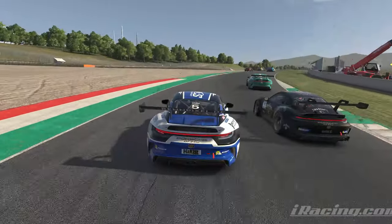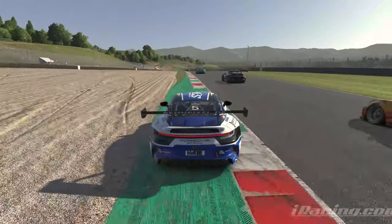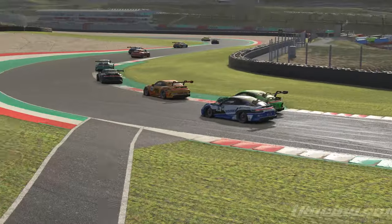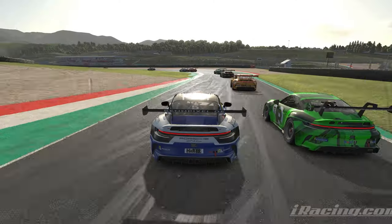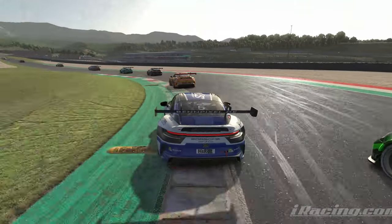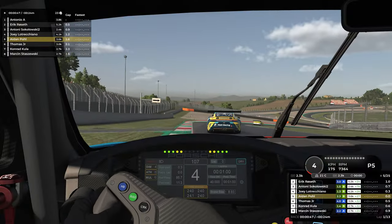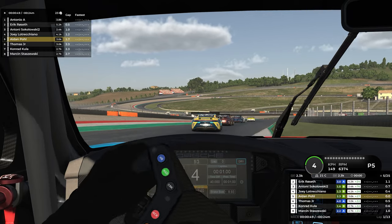Car seven makes a little contact with five and gets that position done. Five ends up losing quite a few positions through the chicane, though he has the inside for the exit and manages to gain track position. That was just something that happened behind us — we are now rewinding basically to where we picked up with those guys; this is still the first lap.